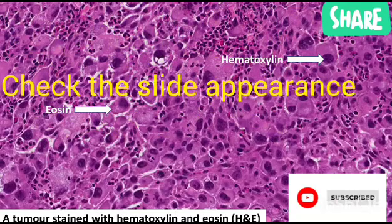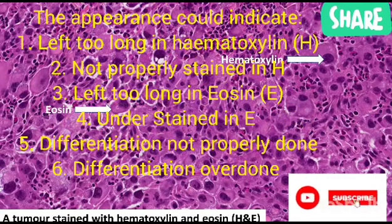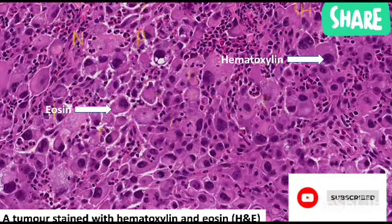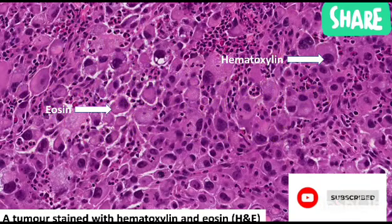From the look of the slide, you can determine whether it was left too long in haematoxylin, not properly stained in haematoxylin, left too long in eosin, understained in eosin, or whether differentiation was not properly done or was overdone. Doing a microscopic check is the best guide — not just looking at it physically. Whatever the challenge is with the slide, that will guide you on what to do. A quality score of 3 means the slide needs to be restained.